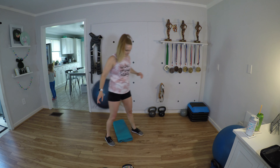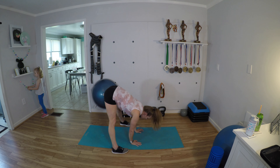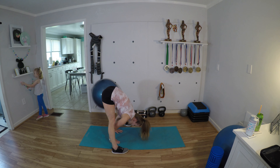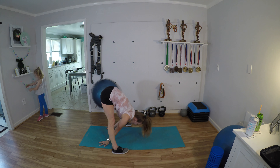Let's finish strong — B-stance hip thrusts: two, three, four, five, six, seven, eight. Same thing, other side: one, two, three, four, five, six, seven, eight.